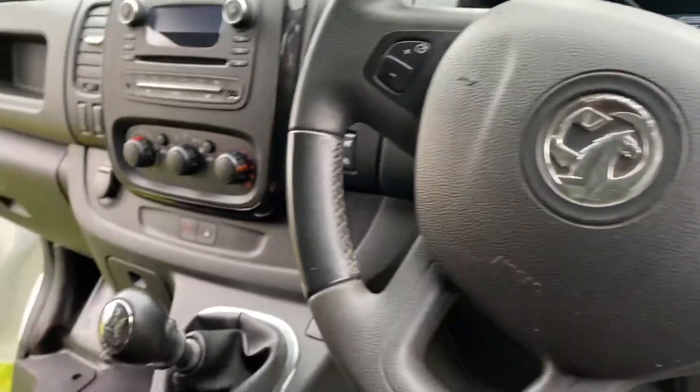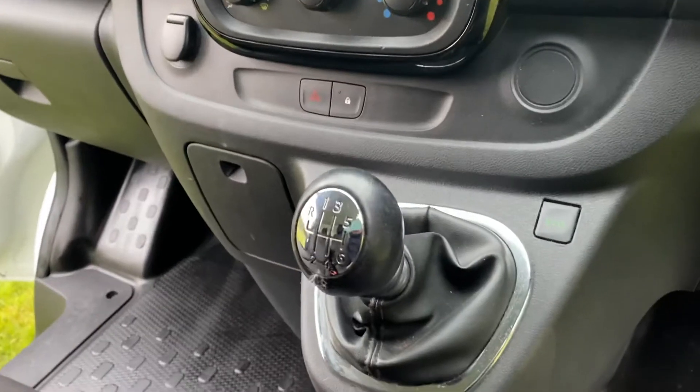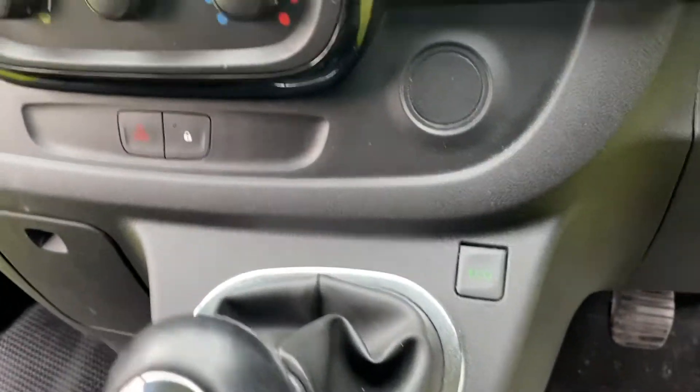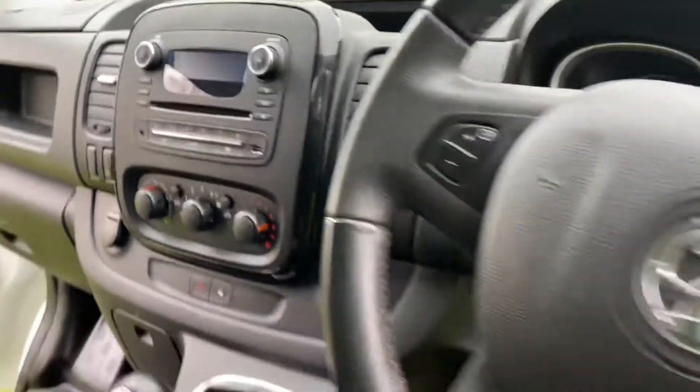Cruise control, Bluetooth as well, MP3 music stand.